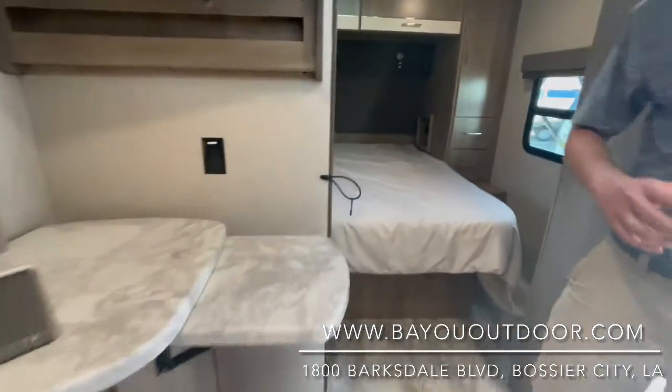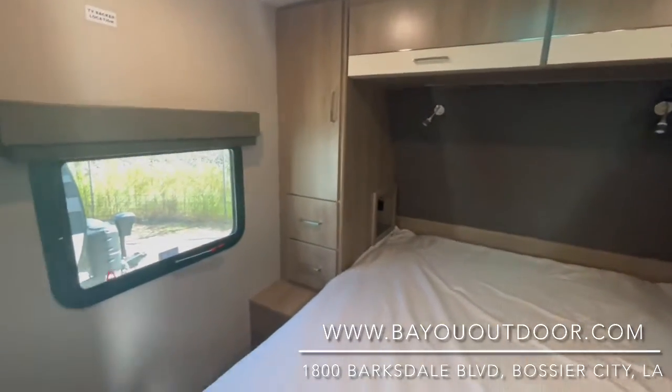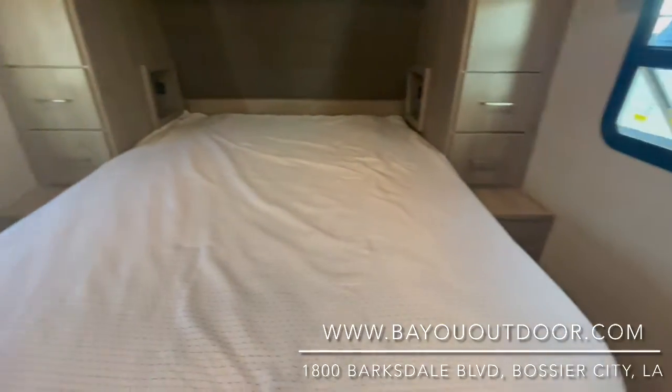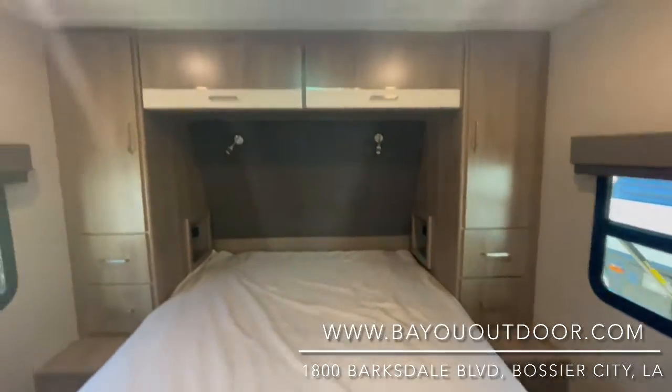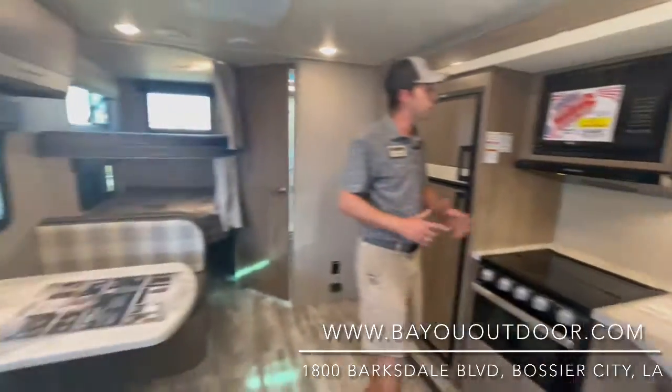The storage is everywhere, and not to mention this master bedroom — it has French doors that lead into the master with a huge real size queen bed, USB ports and plugs with cubby holes for CPAP machines and drinks.